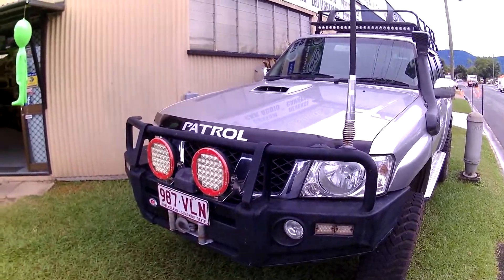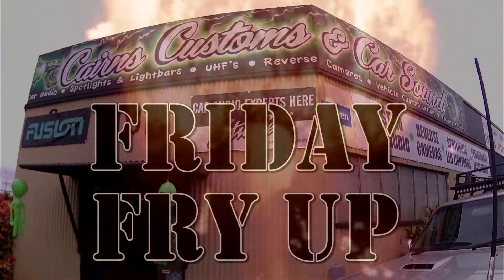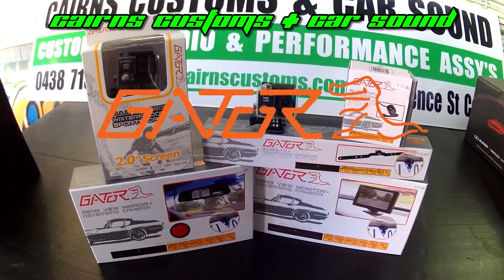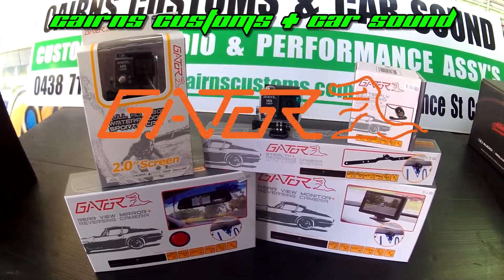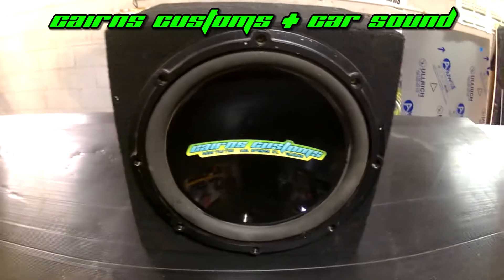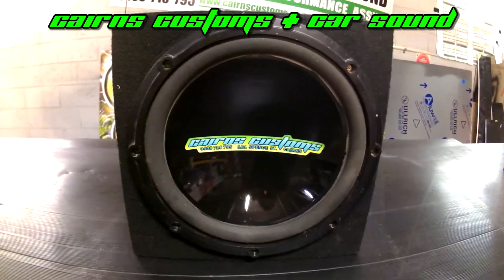Ladies and gentlemen, it's Friday, and you know what that means — it's time for the Friday Fry-Up! This week's Friday Fry-Up is brought to you by Gator, in-car safety and multimedia. G'day guys, Woz here from Cairns Customs and Car Sound — it's time for the Friday Fry-Up.